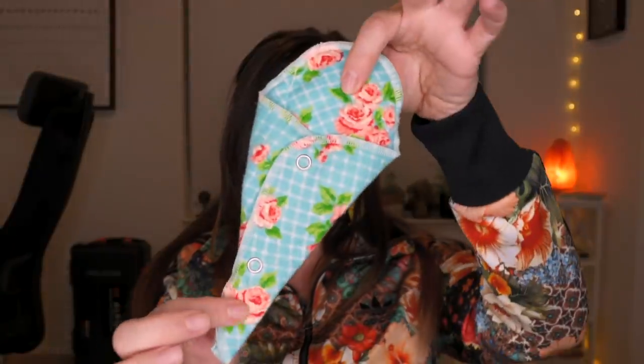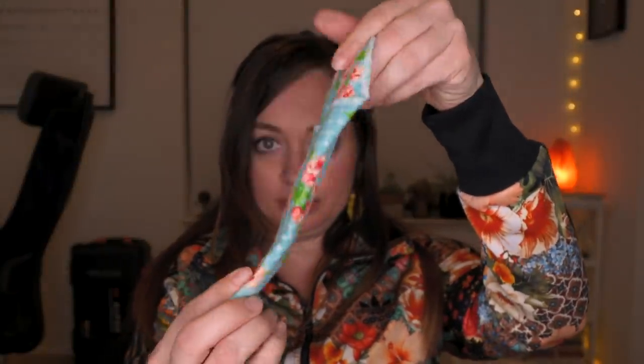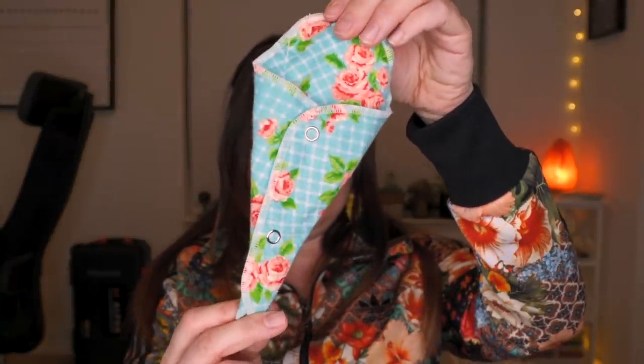They also make ones for thongs. Yes, you can wear a thong, have your period, and still be protected. This is also meant to be for a lighter day — like your last days of your period, if you have a lighter flow in general, or if you're spotting. It looks the same, just a little bit of a different shape. Kind of looks like an ice cream cone.